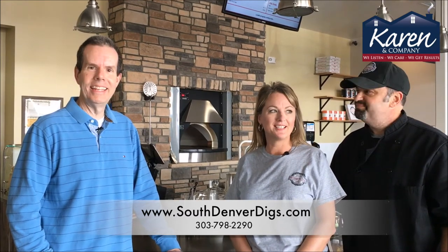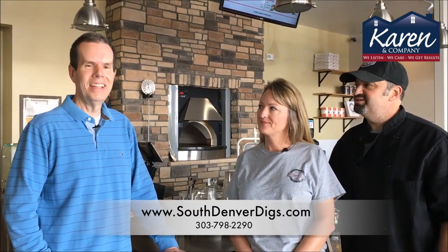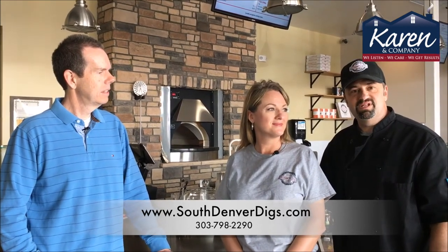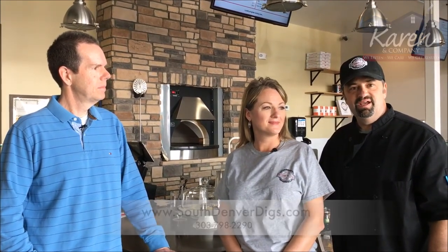Wow, that's great. You've got some beautiful views from your restaurant of Pikes Peak and the Front Range, so it's great. What are your hours of operation? We're open Sunday to Thursday from 11 to 9, and then Friday and Saturday from 11 to 10.